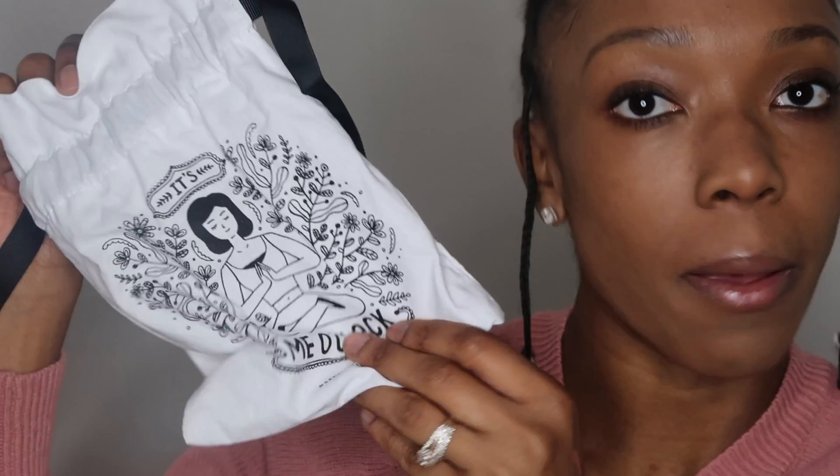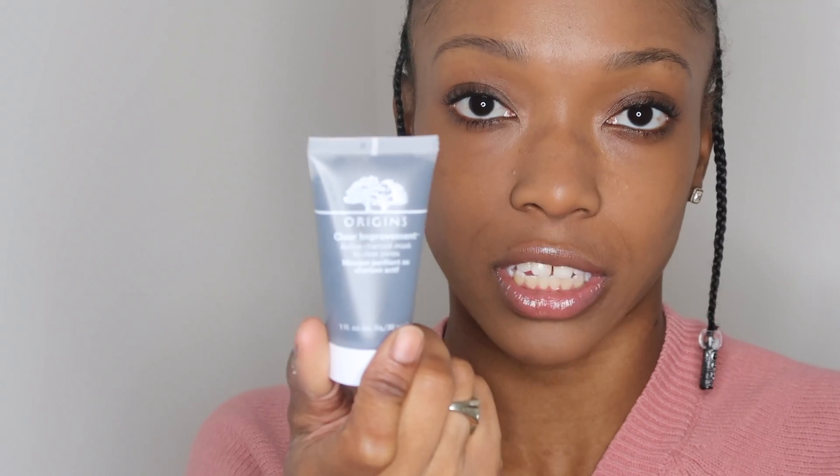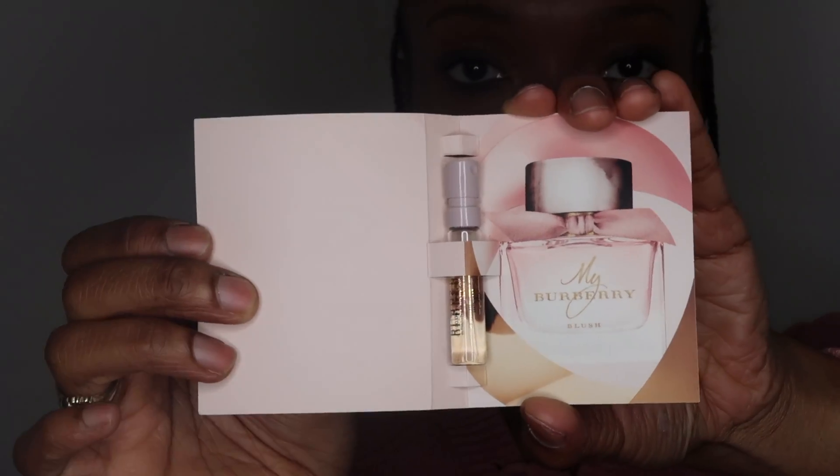Going back over everything that I received: I got this Sephora bag that everything goes in — it says 'it's me o'clock.' I got the Marc Jacobs Mascara, the Origins Clear Improvement Active Charcoal Mask, the Sephora brand lip gloss in shade No. 4 Perfect Nude, a Burberry Blush perfume sample, and last but not least, I received Caudalie Paris. I think that's how you say it. So that's everything in my package, guys.